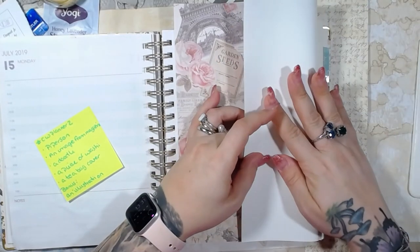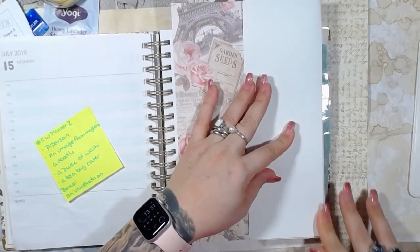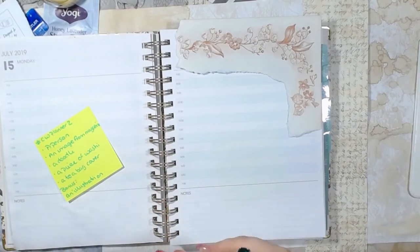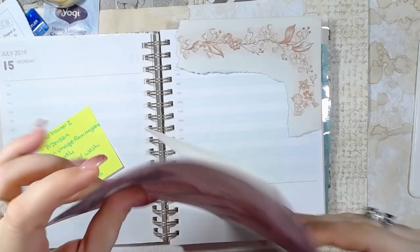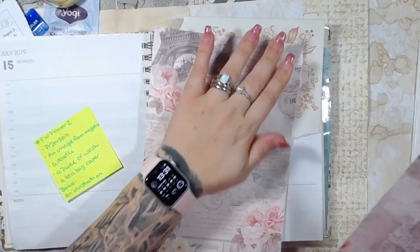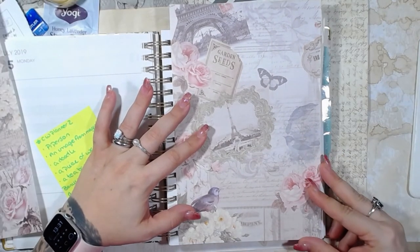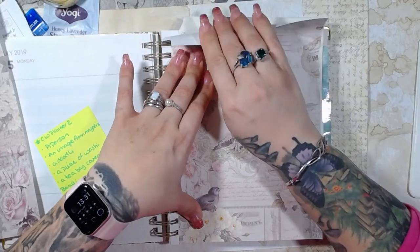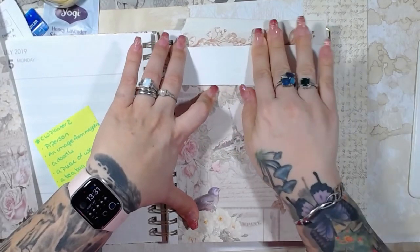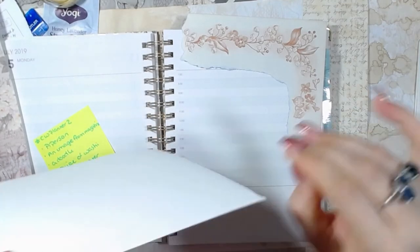I'm going to go ahead and put this down. We're going to collage around it, on top of it. I'm not really measuring, I'm just kind of guessing — nothing super precise or anything like that.